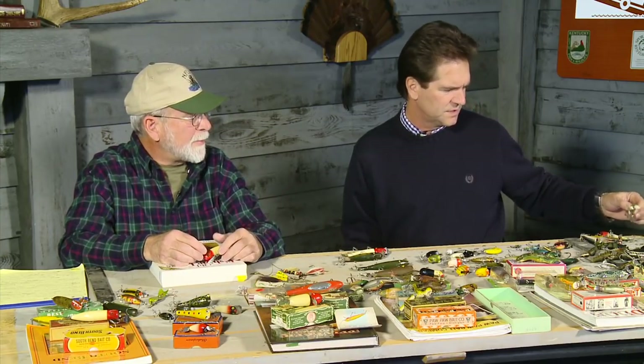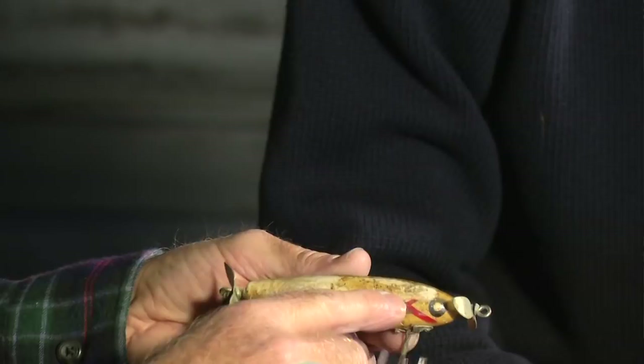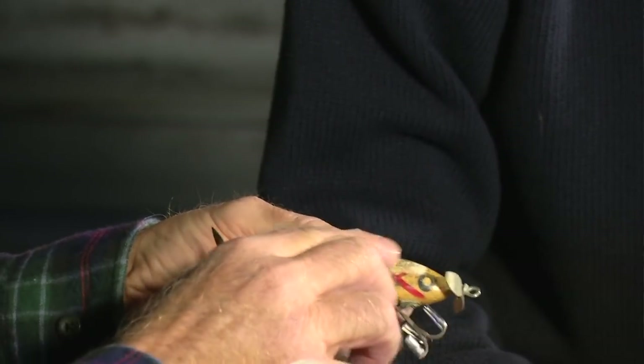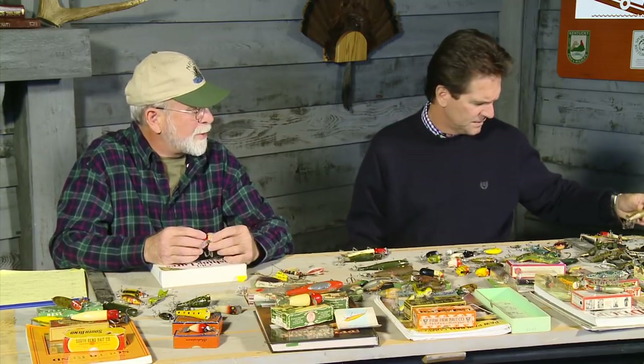A major issue found when opening old tackle boxes is what collectors call 'worm burns.' The early rubber worms, when people started using them, were just thrown in with everything else. They stuck to the tackle box and to the lures, getting ugly and ruining a lot of precious wooden baits. A beat-up lure like that still has its original character and would still work as a fishing bait.